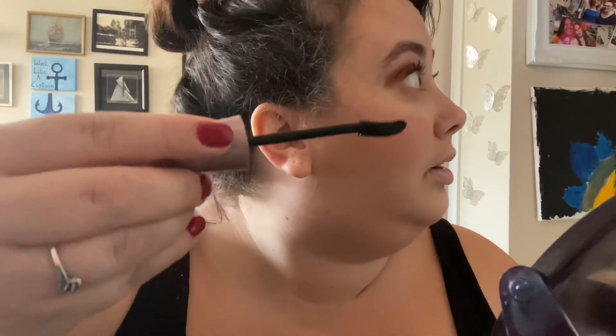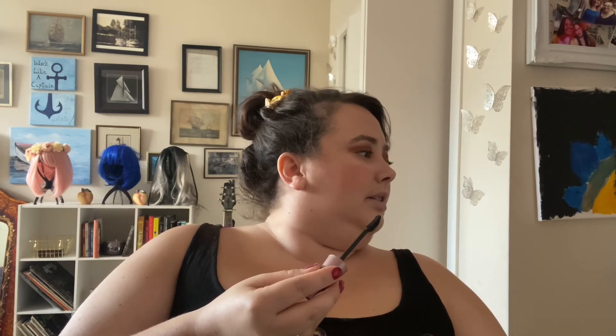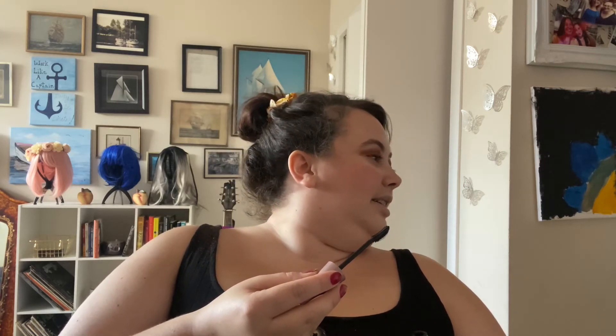Someone walks in and Betty clarifies she's talking to herself. The visitor shares they got their job back and are starting Monday. Betty congratulates them and learns her dad and the visitor are trying to get a car started. The visitor asks to borrow Betty's hamper to put water in for washing the car. Betty confirms, notes both of them are starting jobs next week, and says to call if they need anything.